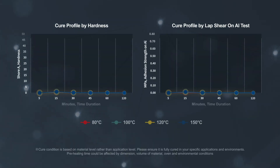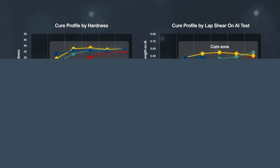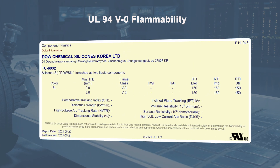TC-6032 has a versatile cure profile working in conditions with varying temperatures. It also offers excellent flame retardancy with UL94 V0 grade.